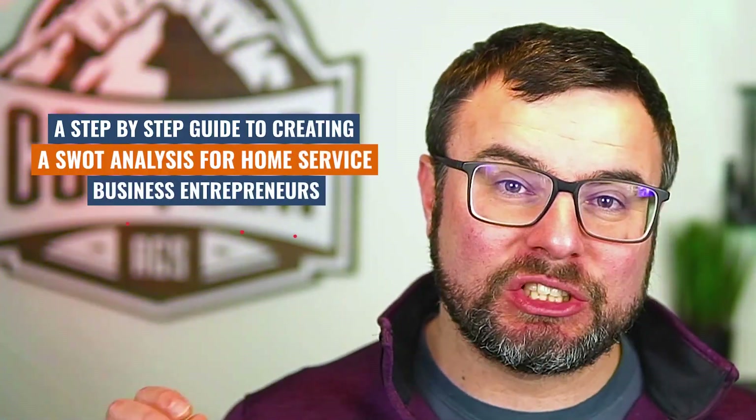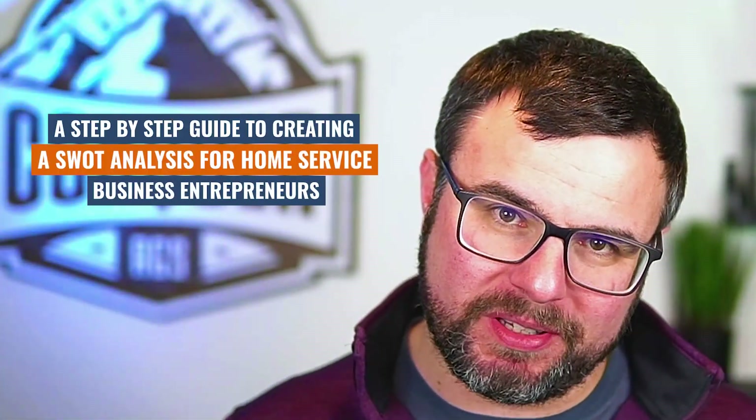A step-by-step guide to creating a SWOT analysis for home service business entrepreneurs. What is a SWOT analysis? When should it be done? Why it's important? And I'll even give you a step-by-step process on how to do one for your own business. All that and more straight ahead. Let's go.